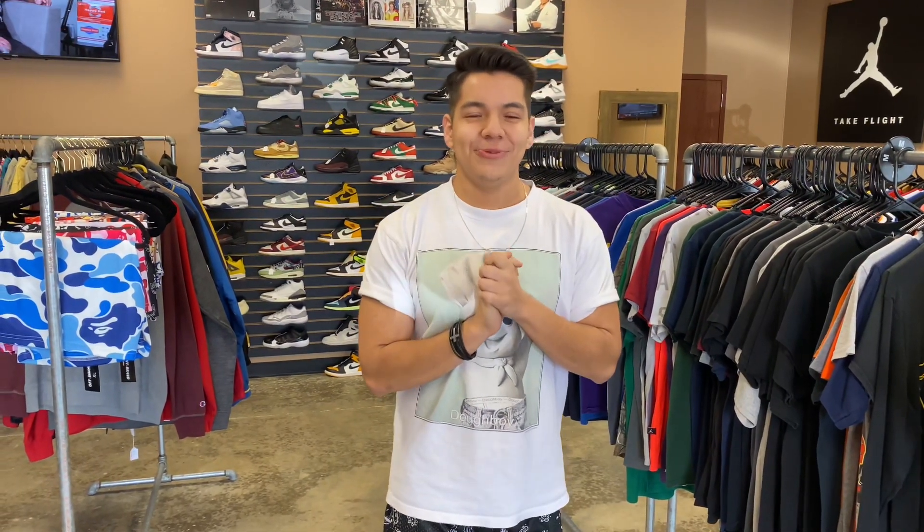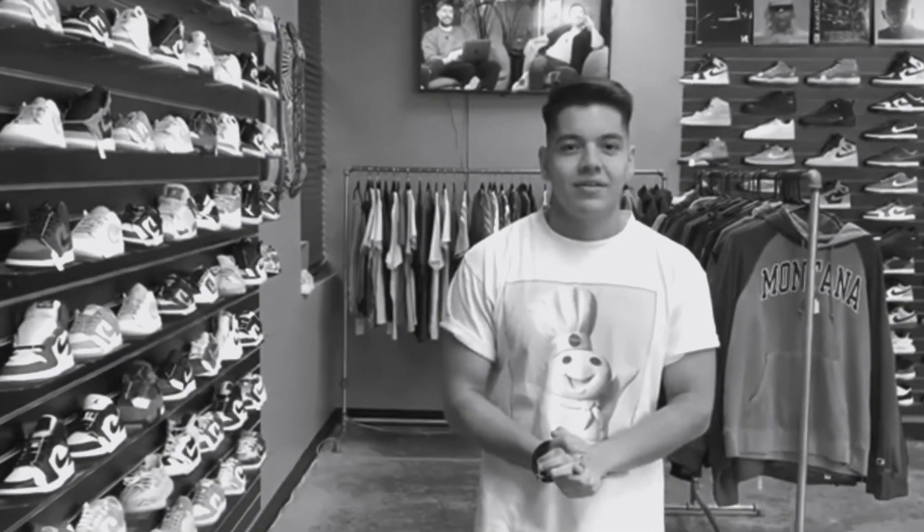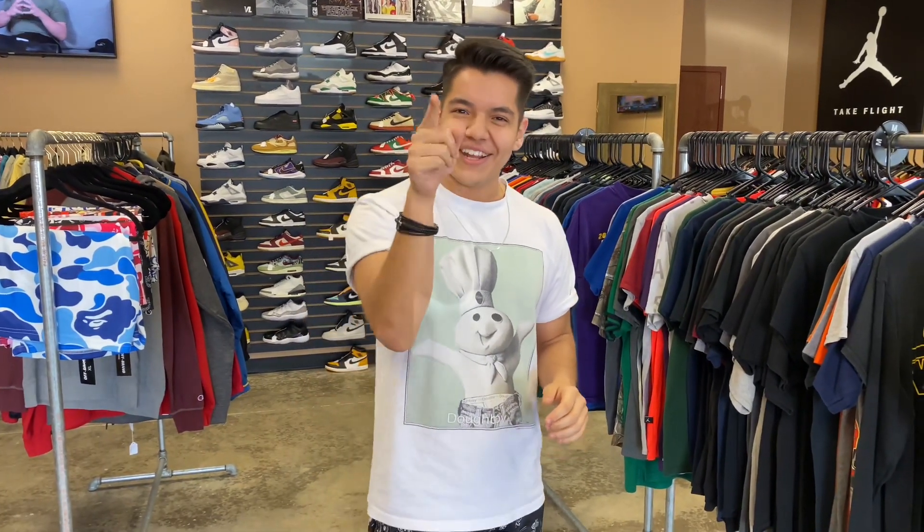What is going on guys, it is Vic from PB and Thrift, welcome back to yet another video. We have Hassan on camera — hey guys! That was good, last video you were a little slow Hassan. You're getting good, let's go! If you guys are new here, make sure you like, comment, and subscribe.